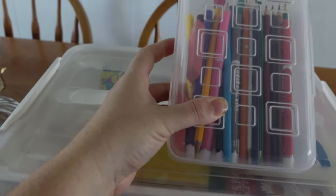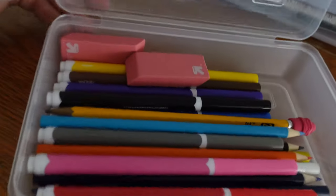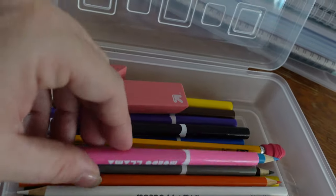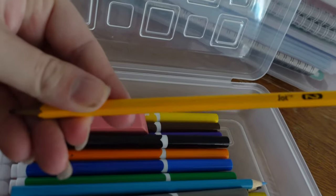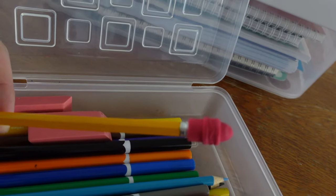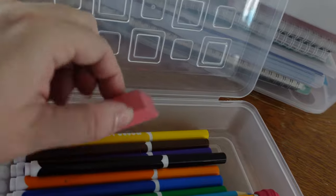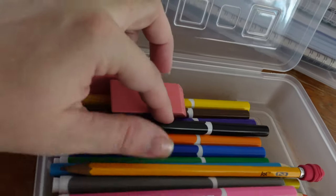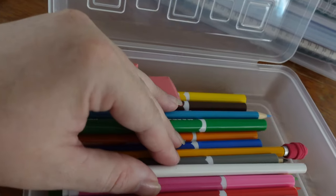We also have the pencil case right here. All that's in here is some colored pencils and these markers - they're the Mondo Llama brand. We have two erasers and she has her pencil. I get the pencils from Walmart. The erasers I get from Dollar Tree - they have a whole bunch for a dollar and good quality. The colored pencils and markers are from Target, they're the Target brand.